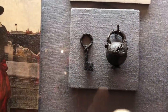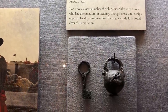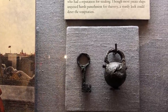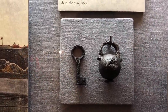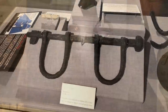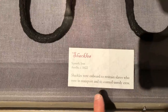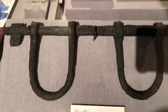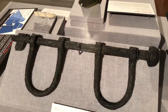Check this key and lock out - it tells you locks were essential on board a ship, especially with a crew with a reputation for stealing. Like pirates, though most pirate ships imposed harsh punishment for thievery, a sturdy lock could deter the temptation. That is one old lock from the 1600s - this one actually came off the Atocha, 1622. These are shackles recovered off the Atocha by Mel Fisher, actually used on board to restrain slaves who were in transport and to control an unruly crew. Excellent preservation - unbelievable that it has lasted that long.